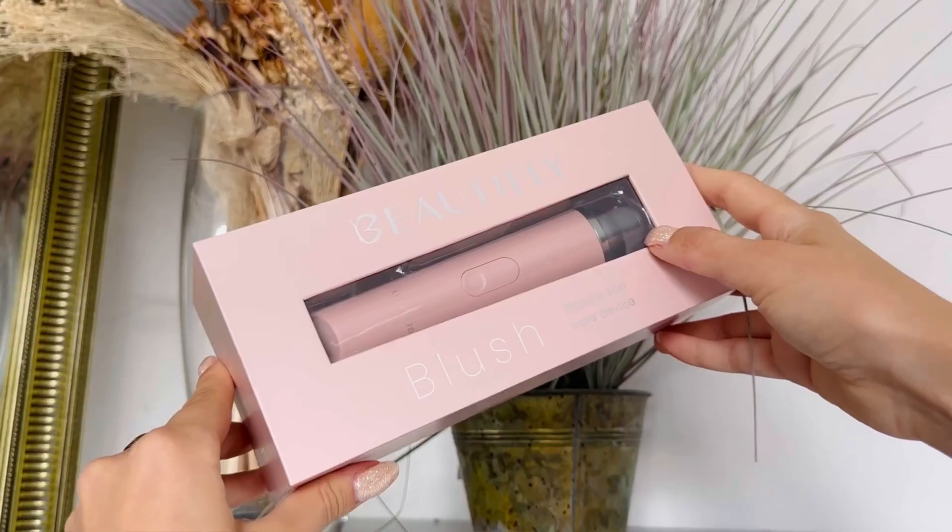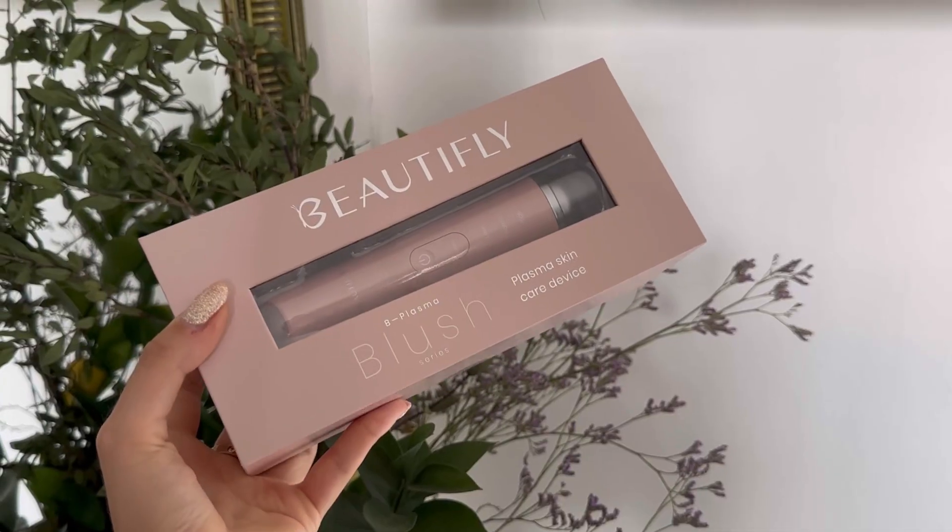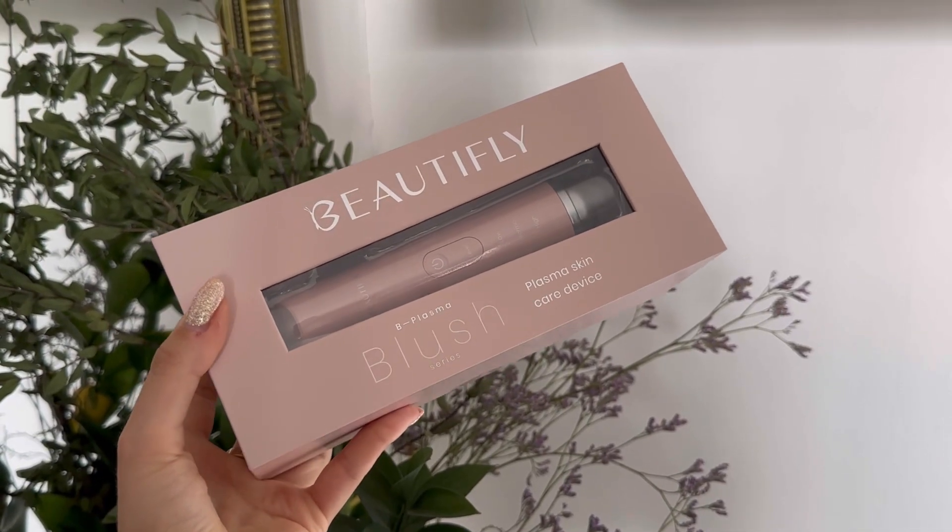Introducing the Bee Plasma Blush, the revolutionary anti-acne face massager and anti-ageing device. Using the principle of micro-discharge, the Bee Plasma Blush creates an ozone and plasma beam that evaporates the outer layers of the epidermis.